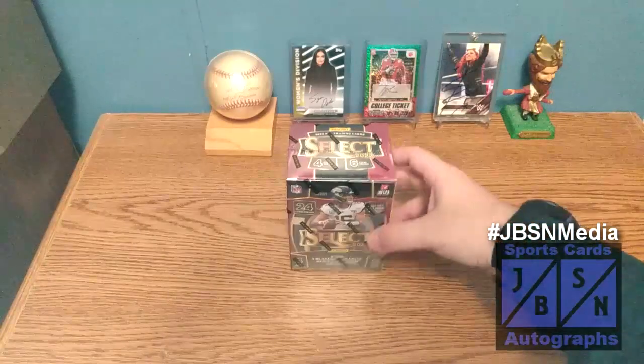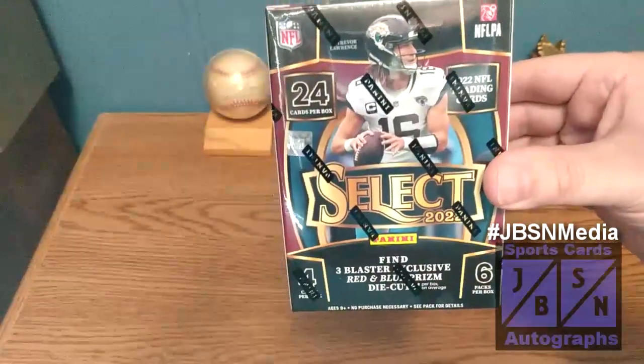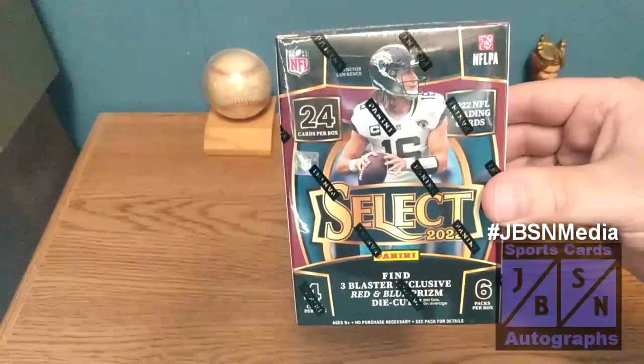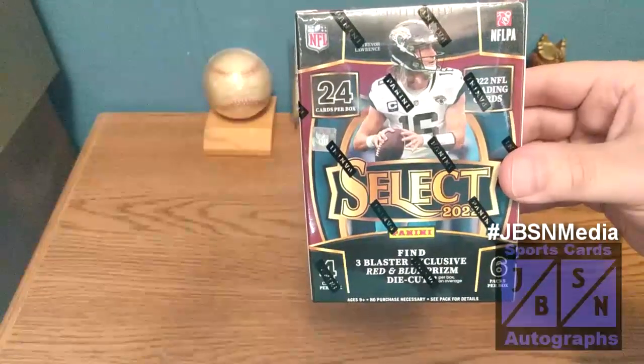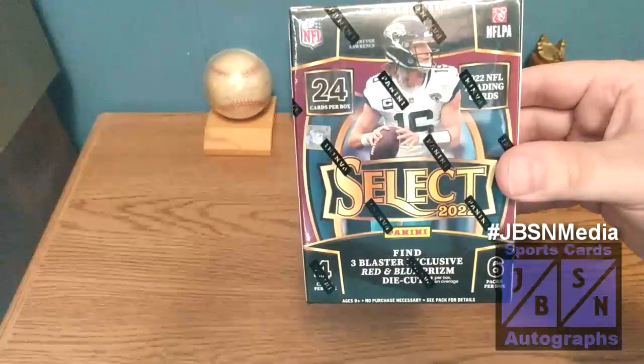As you can see in today's video, my friends, for the first time on our channel, we're going to be taking a look at the brand new 2022 Panini Select Football Cards. We have a blaster box to open up here for you today. Trevor Lawrence from the Jacksonville Jaguars is on the cover of the box. We have four cards per pack, six packs in all for 24 cards. We're to find three blaster exclusive red and blue prism die cut cards per box on average.